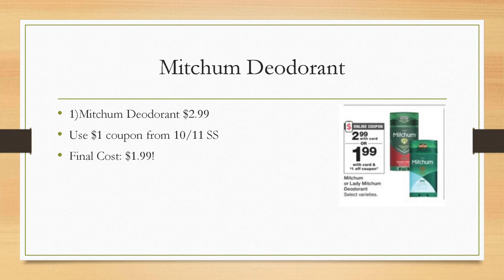Mitchum deodorant is a great deal. We have a digital coupon as well as a coupon in the Smart Source insert, so even if you don't get an insert you can still take advantage. Grab one deodorant at $2.99, use either the digital or the $1 off insert coupon, and your final cost is just $1.99.